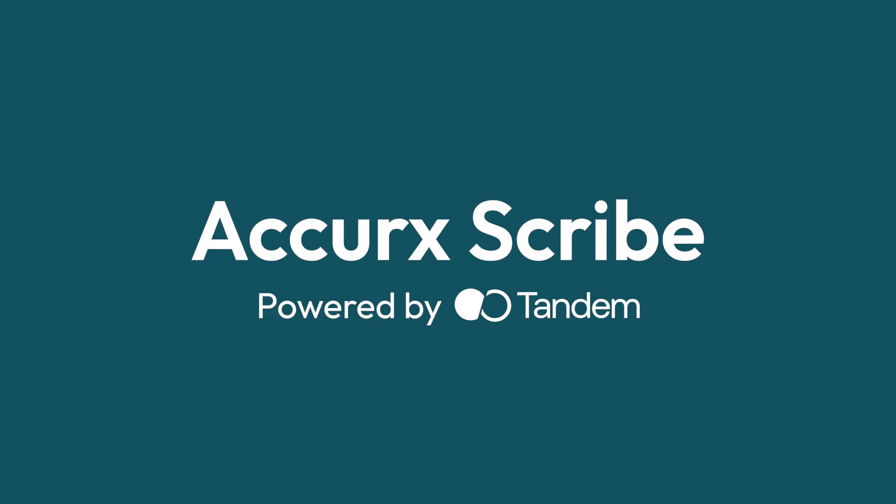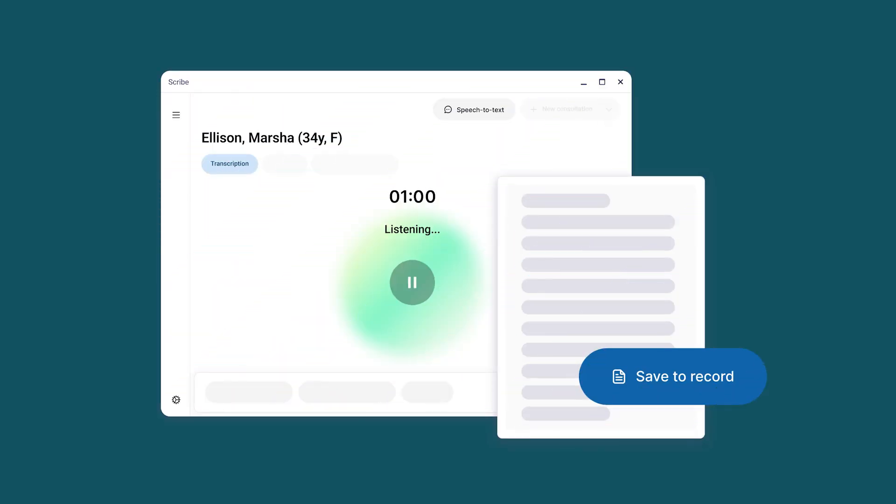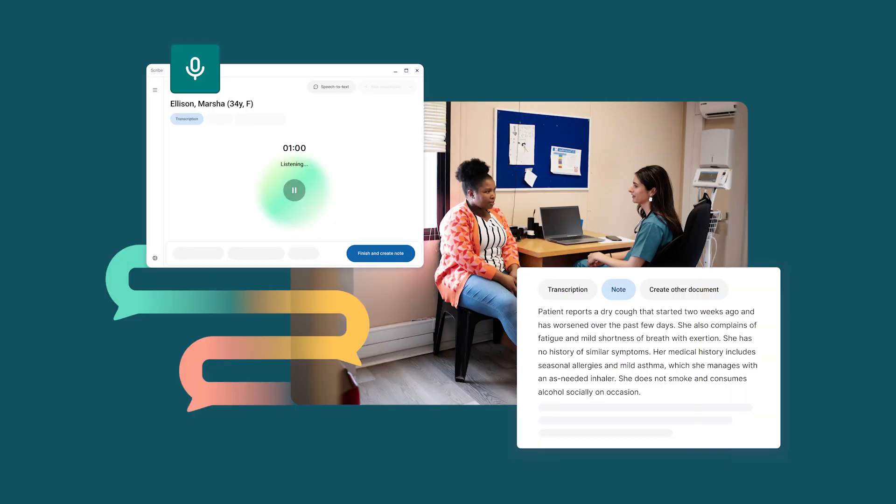Accurex Scribe, powered by Tandem, solves this. It transcribes high-quality, specialty-specific clinical notes and auto-generates structured summaries and letters.